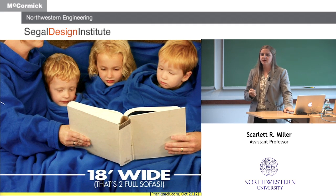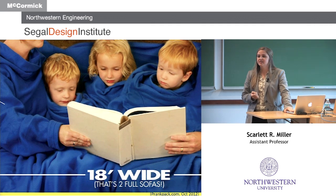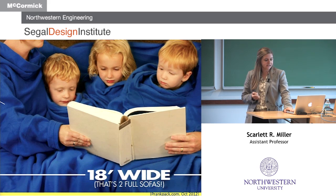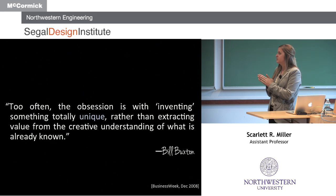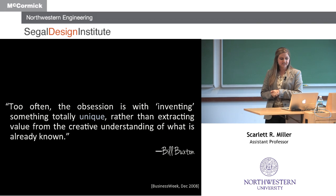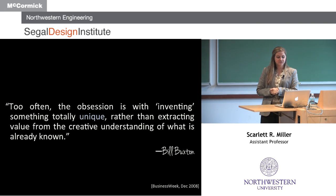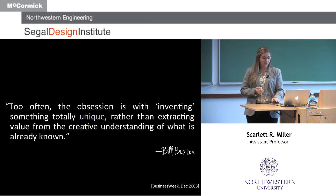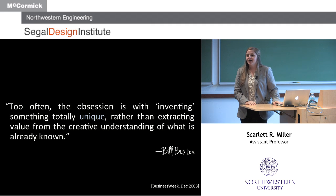The idea is that we look at products that already exist and identify the components that can be reused or used for inspiration to actually inspire new design directions. Bill Buxton wrote an article for Business Week in 2008 saying: 'Too often the obsession is with inventing something totally unique rather than extracting value from the creative understanding of what is already known.' So doing our background work, determining the correct products to benchmark off, understanding why those products succeed, and using that to truly drive our innovation.